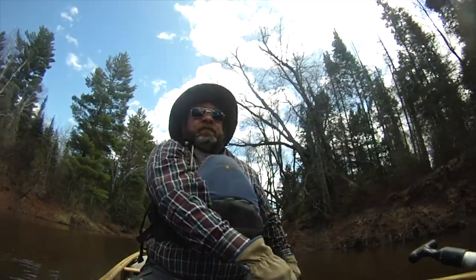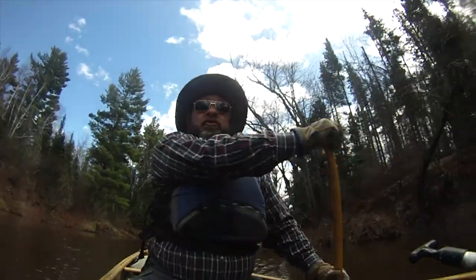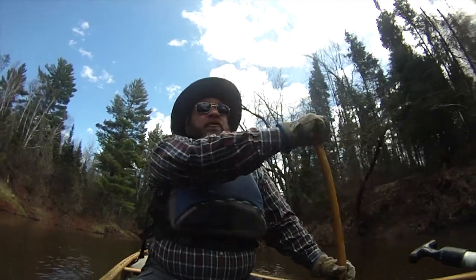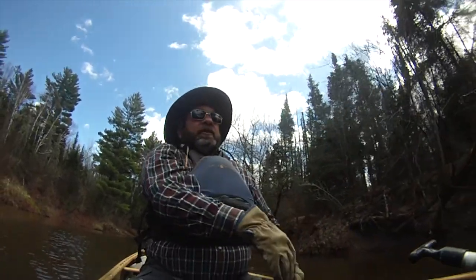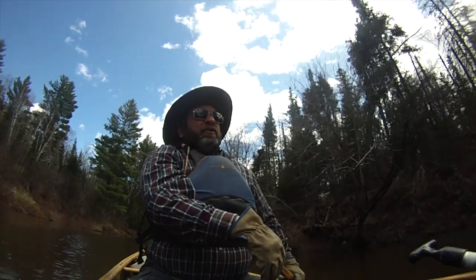It's supposed to get down around 30 tonight with a chance of rain and snow, so it'll be kind of a chilly night. But right now the temperature is about 50 and partly cloudy. The first hour and 15 minutes we're going mostly through farm fields and lowland floodplain forests with steep, either grassy or clay banks.